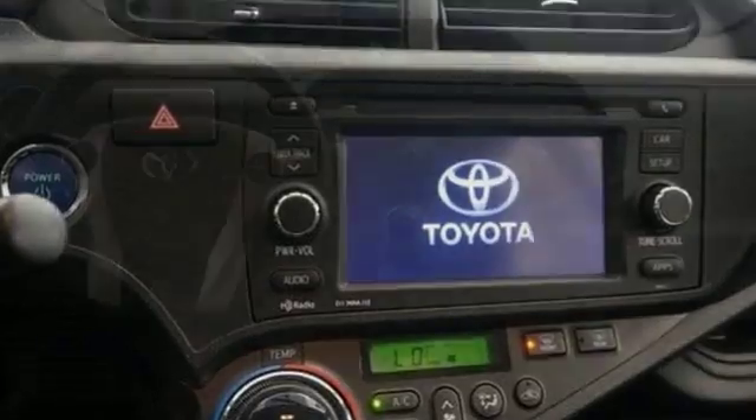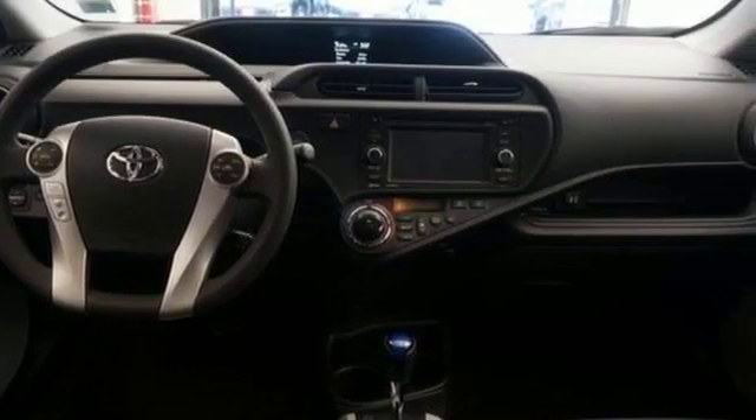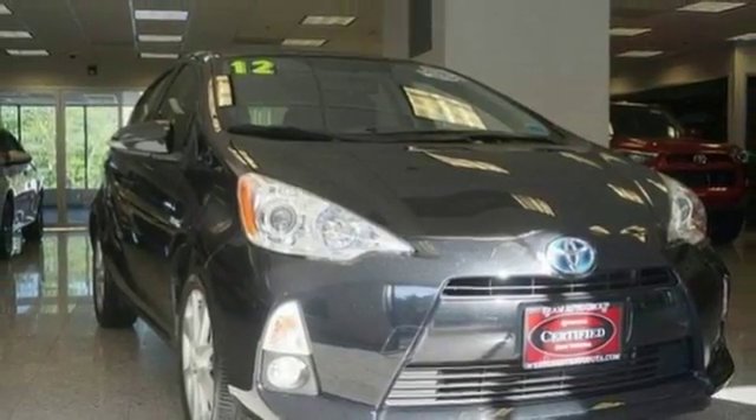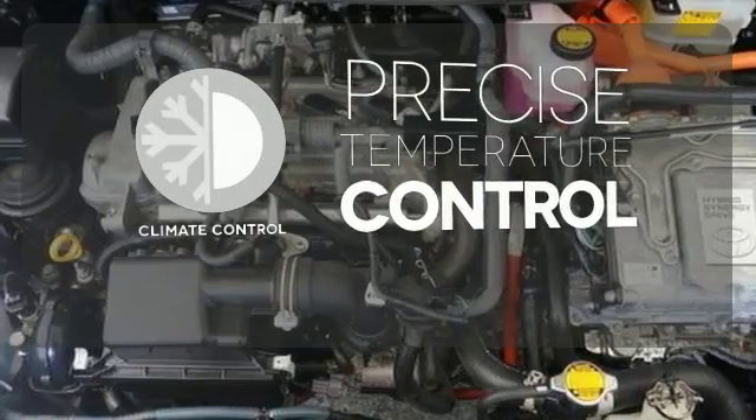A CD player and climate control will keep you entertained and comfortable while you save money on gas, and multiple airbags and stability and traction control are there to protect you. Select the perfect temperature with climate control.